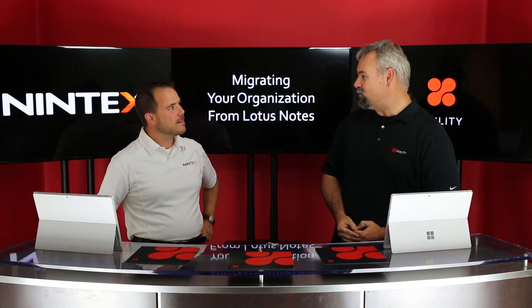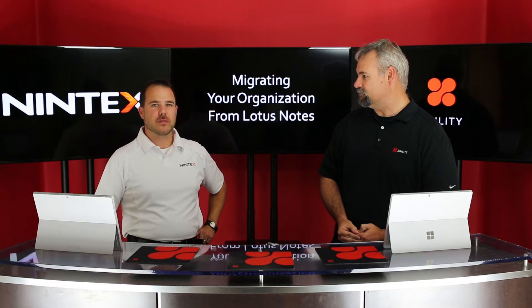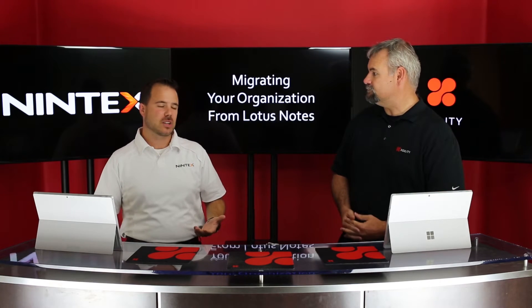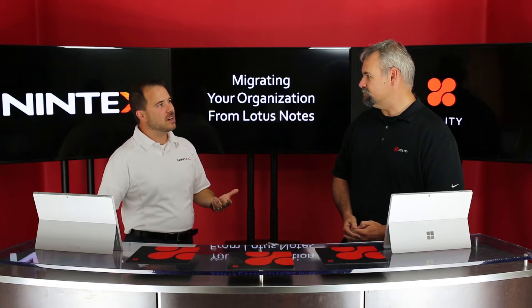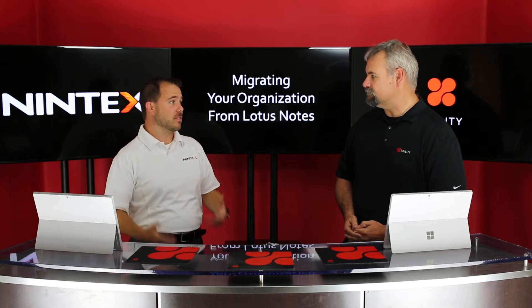So what's motivating companies to move off of Lotus Notes? The main drivers of migrations away from Lotus Notes are around deprecation of features inside of the Lotus platform, as well as high legacy maintenance costs. Those are the primary drivers, but we're also seeing, coming from the business itself, this desire to add more agility to the solutions that they provide back to the business.